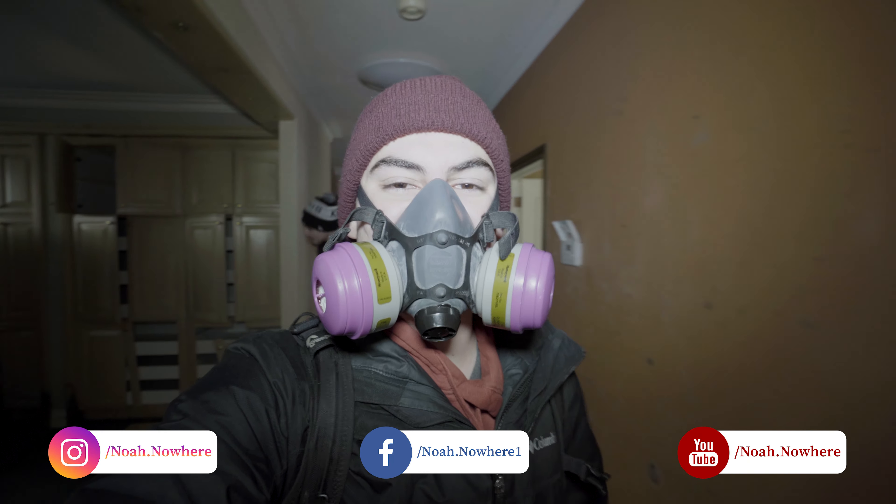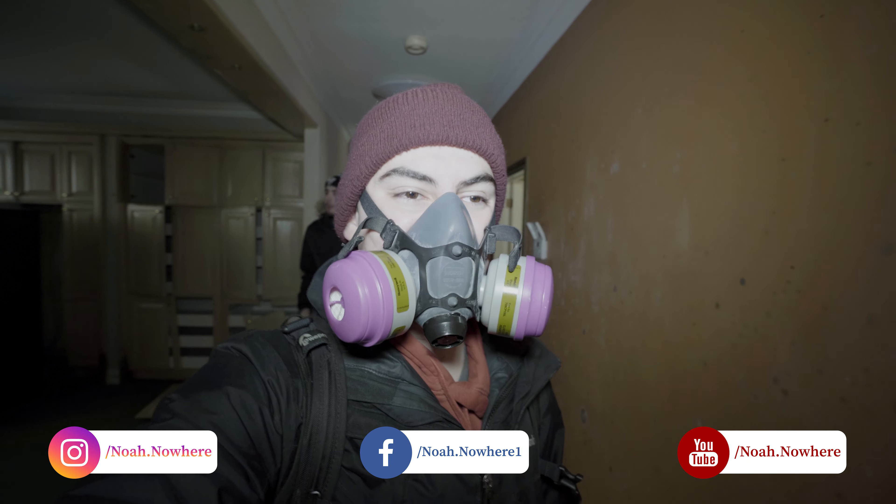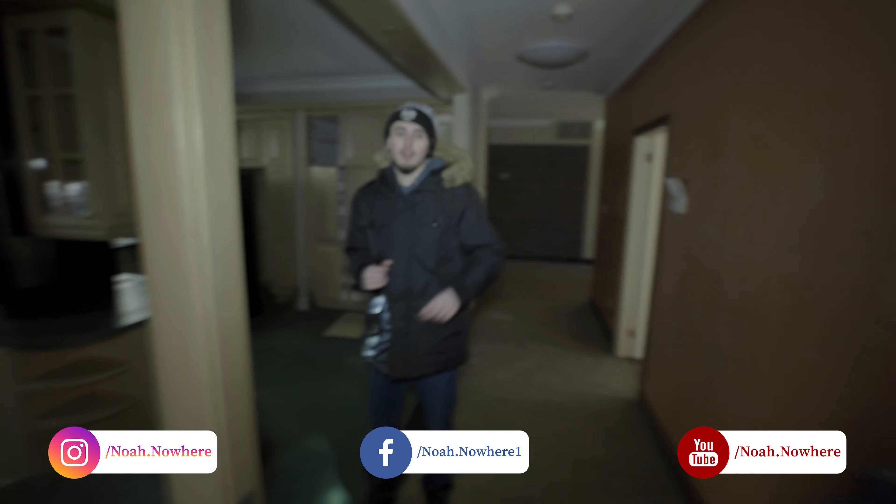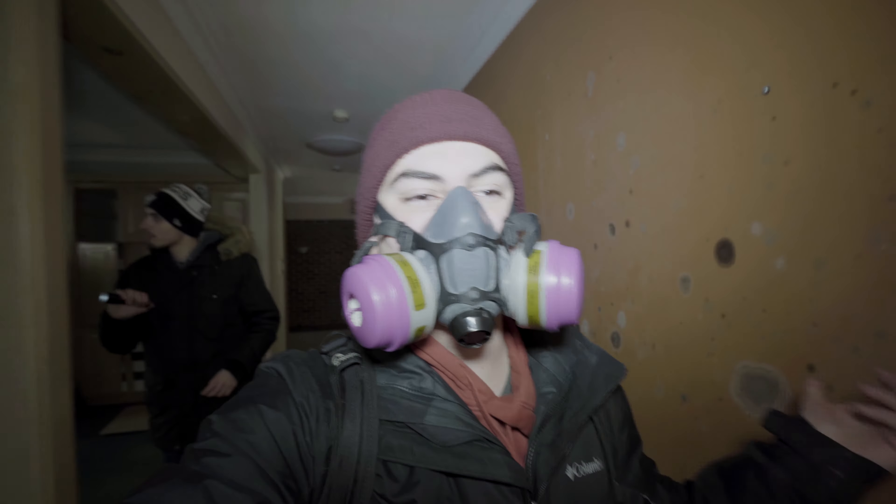What's up guys, and welcome to this episode of Forgotten Homes Ontario. Today we're exploring this massive mansion. I'm joined by Ethan. He showed us a spot like always because he's a savage. This place actually has a pool in it and it's huge. So let's go check it out and go follow him if you haven't already.